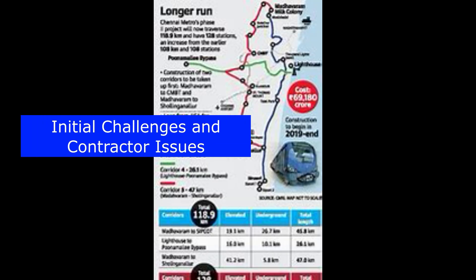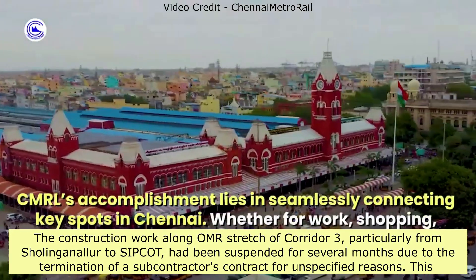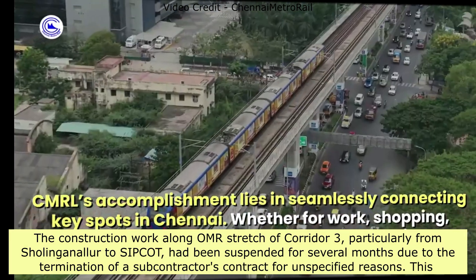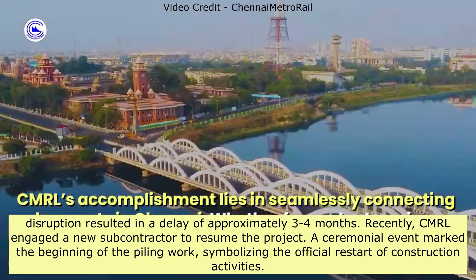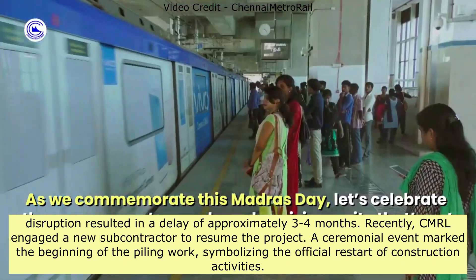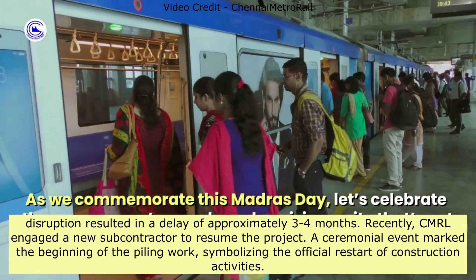The construction work along the OMR stretch of Corridor 3, particularly from Sholinganallur to Sipcot, had been suspended for several months due to the termination of a subcontractor's contract for unspecified reasons. This disruption resulted in a delay of approximately three to four months. Recently, CMRL engaged a new subcontractor to resume the project, and a ceremonial event marked the beginning of the piling work.